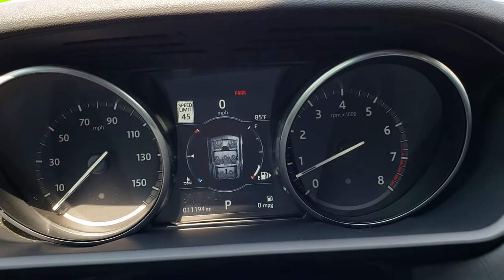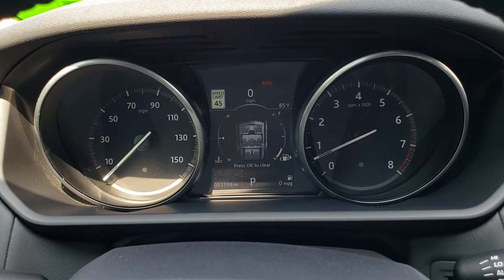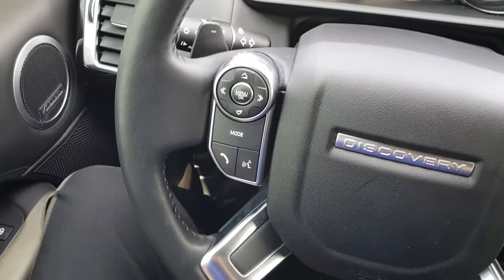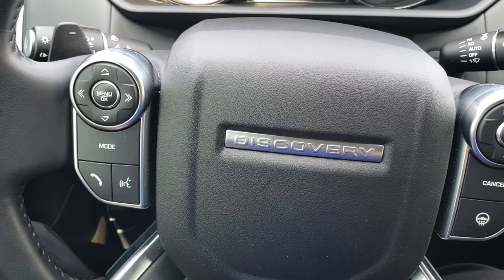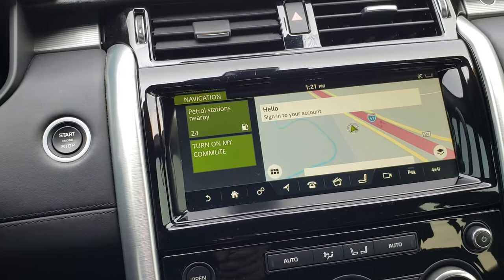As we hop inside the vehicle, you can see that this one has 11,194 miles. It has the nice instrument display. Leather-wrapped heated steering wheel — no scuffs or scrapes on that. Cruise controls and heated steering wheel controls, information center, and Bluetooth audio controls.